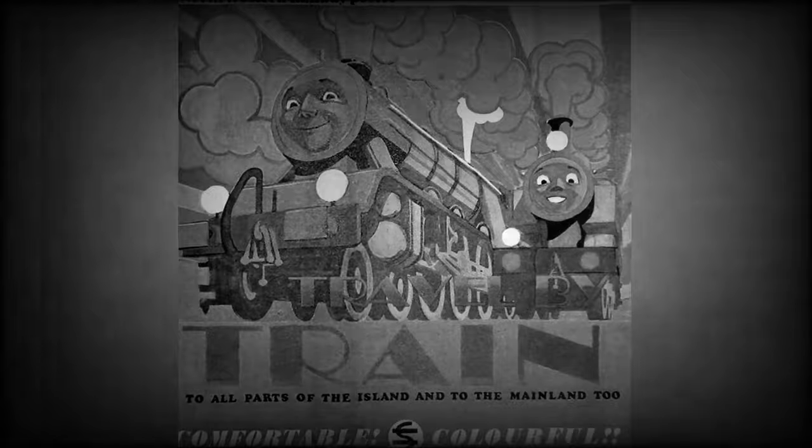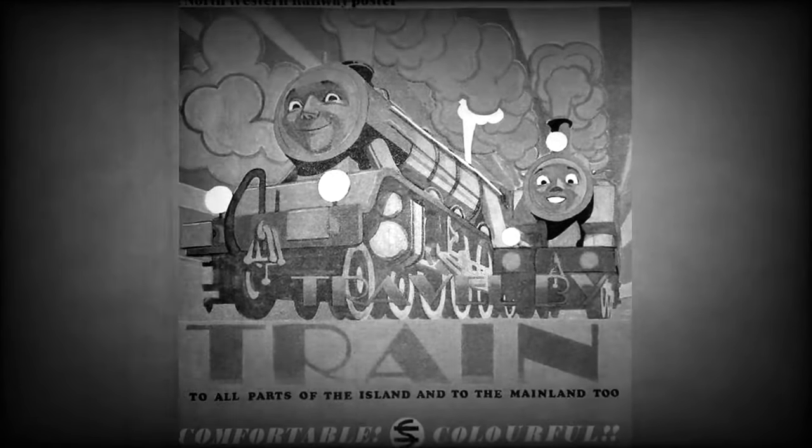In 1923, therefore, Gordon was no longer needed, and was sold to the Northwestern Railway together with a spare boiler and firebox. Gordon's present form is interesting.